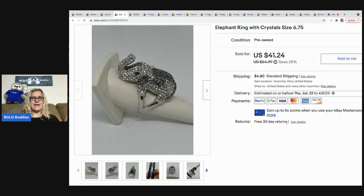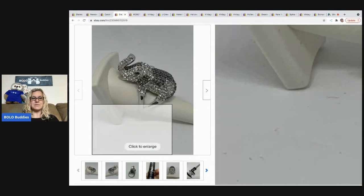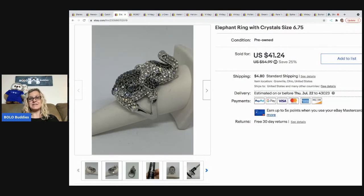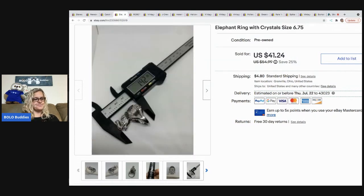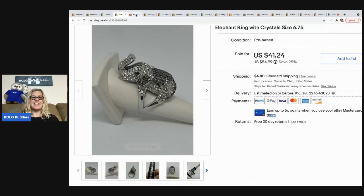The next item I sold is this elephant ring, which came from my bulk buy — I bought 344 pounds of jewelry on eBay to sell on eBay. I do have a series on that if you want to check it out. I ended up taking a best offer of $36 on this ring. I thought it was darling; I'm surprised it didn't sell quicker or for more. The buyer was all in for $40.95.